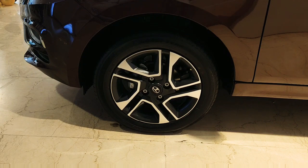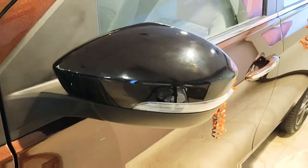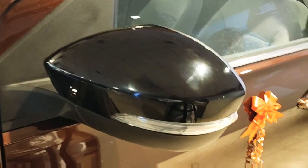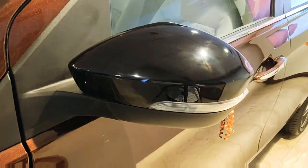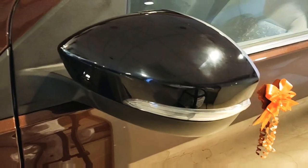These are the 15-inch trendy dual tone alloys which add to the cool and muscular look of the car. The side ORVM is covered in gloss black or piano black finishing, along with side turn indicators which look nice on the car.